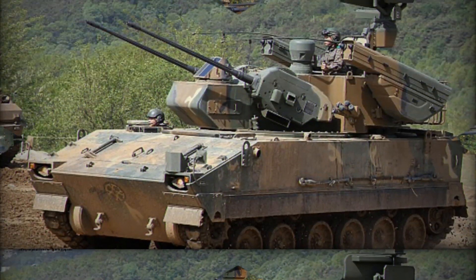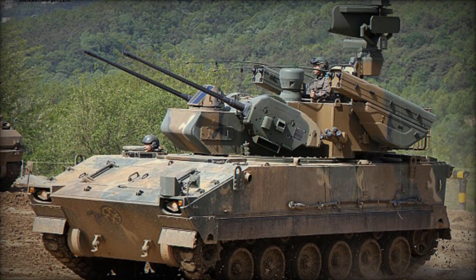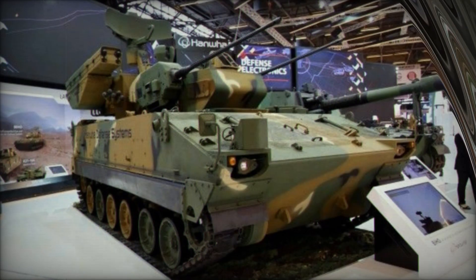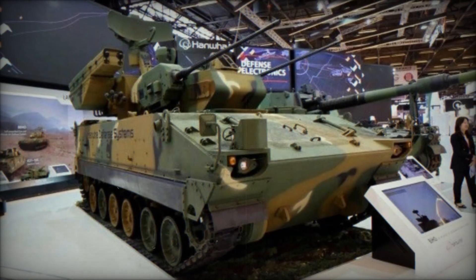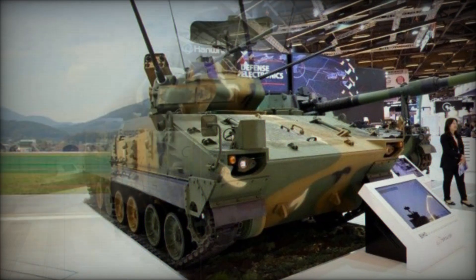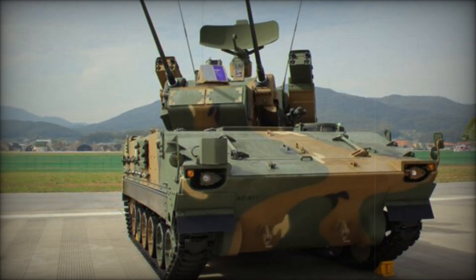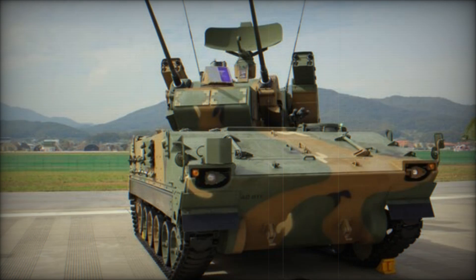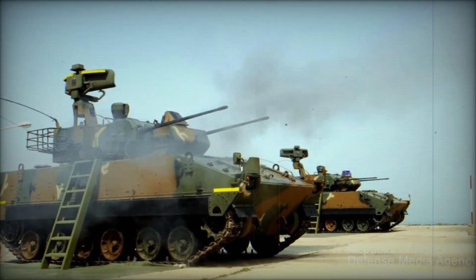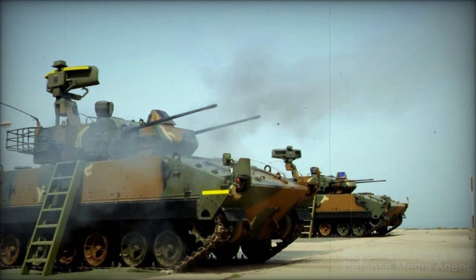The K-30's primary armament consists of two 30mm S&T KKCB autocannons positioned on either side of the turret. These cannons can fire at a rate of 600 rounds per minute, delivering explosive shells up to a range of 2 miles. Each cannon is supplied with 300 rounds, allowing for sustained engagement against both aerial and ground targets. The X-band pulse-Doppler radar system, mounted on the vehicle, can detect incoming aerial threats up to 11 miles away, giving the crew ample time to engage hostile targets.